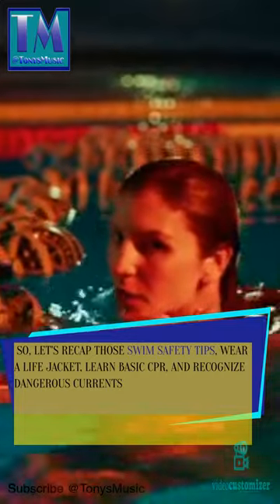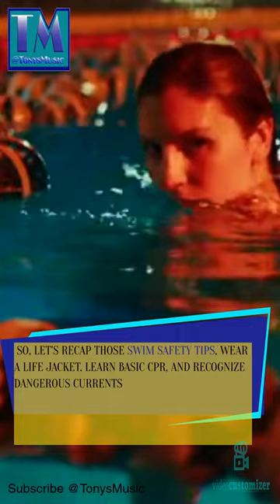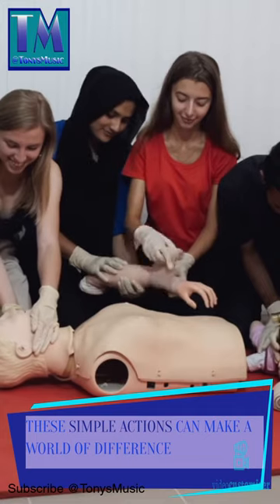So let's recap those swim safety tips: wear a life jacket, learn basic CPR, and recognize dangerous currents. These simple actions can make a world of difference.